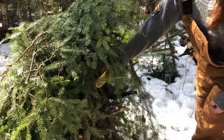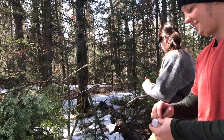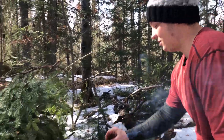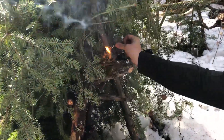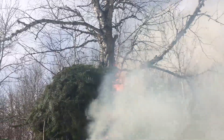What we have here is a signal fire. They've prepared it so that when an airplane comes over they have a chance of lighting it. The intent is that the smoke will rise above the canopy, and airplanes flying over will see that smoke and come to your rescue.